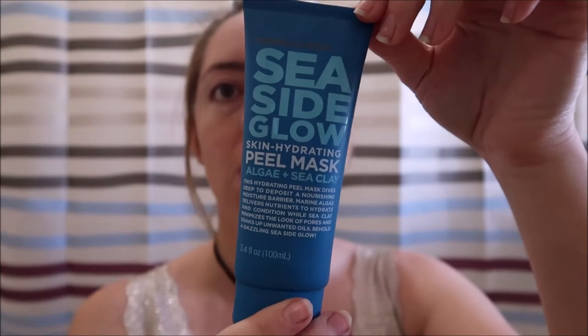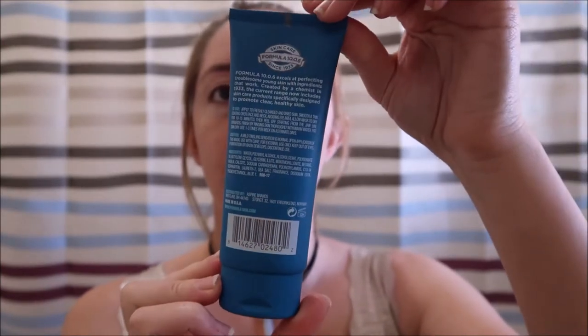So I got the Sea Cytose Skin Hydrating Peel Mask with algae and sea clay. It says this hydrating peel mask dives deep to deposit a nourishing moisture barrier. Marine algae delivers nutrients to hydrate and condition, while sea clay minimizes the look of pores and soaks up unwanted oils. Behold a dazzling seaside glow.